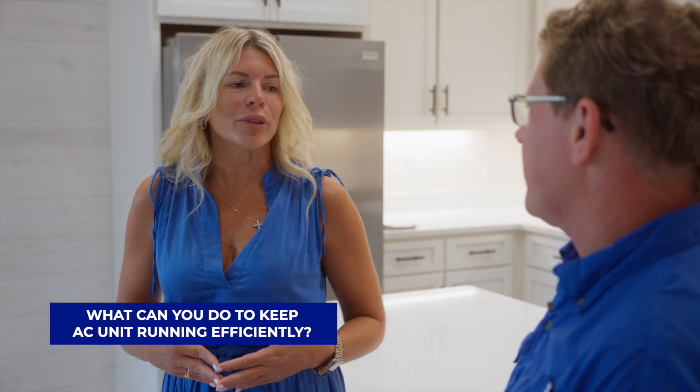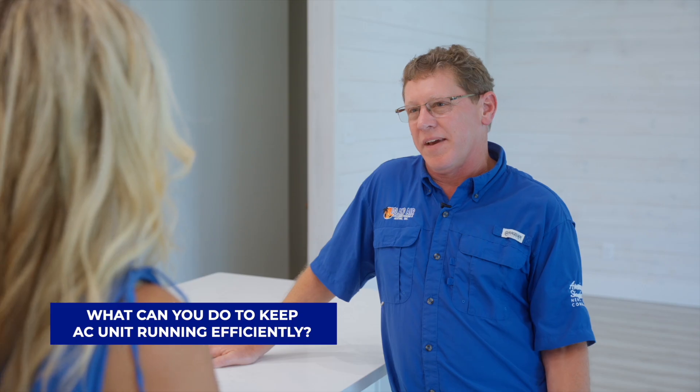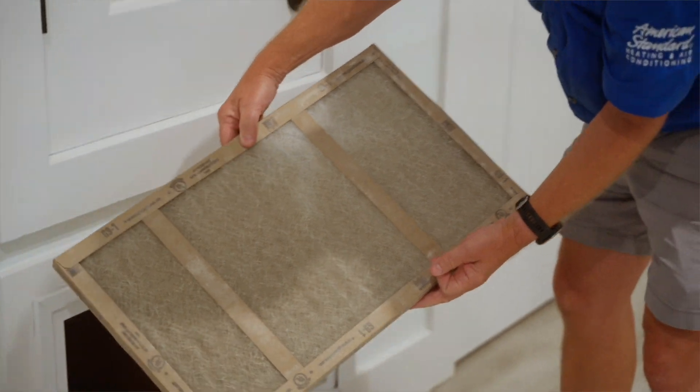What are some things that clients can do to keep their air conditioner efficient? Is there a certain temperature they should keep it on? The number one thing is to make sure your filters are clean. I recommend changing them at least once a month. Also make sure your windows are always shut — that they're not old or leaky. You want to make sure all of that is good.